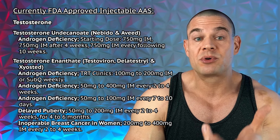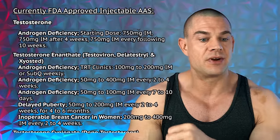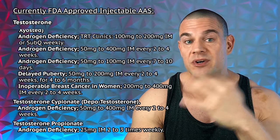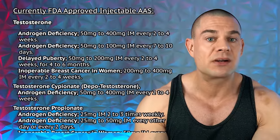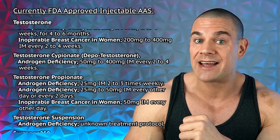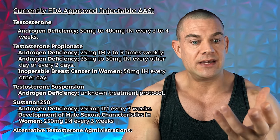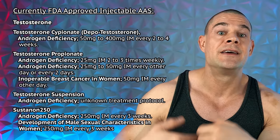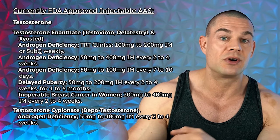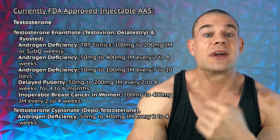Let's start with currently approved injectable steroids, beginning with testosterone. We have testosterone enanthate, cypionate, propionate, and Sustanon 250 with four esters. These are used for androgen deficiency, delayed puberty, and inoperable breast cancer in women. Dosages range depending on the ester and condition. For androgen deficiency, TRT clinics prescribe 100 to 200 milligrams per week — enanthate, cypionate, or Sustanon 250 — depending on the country your prescription comes from.